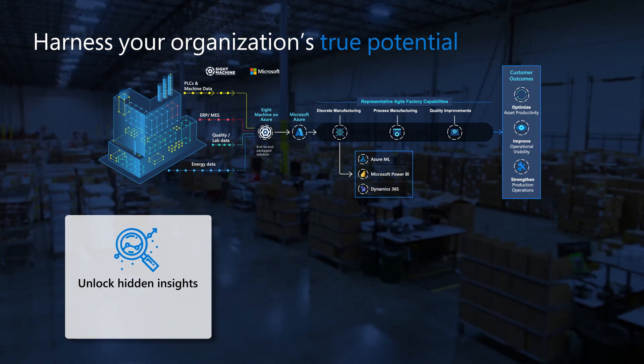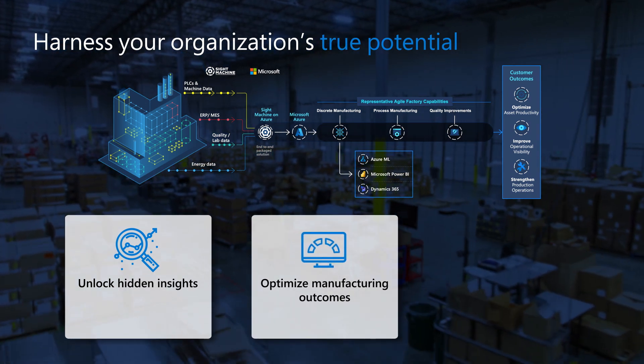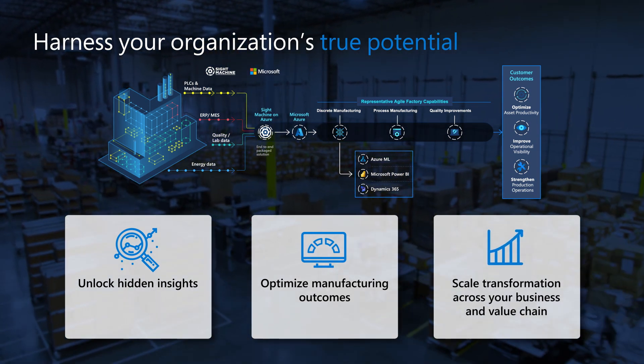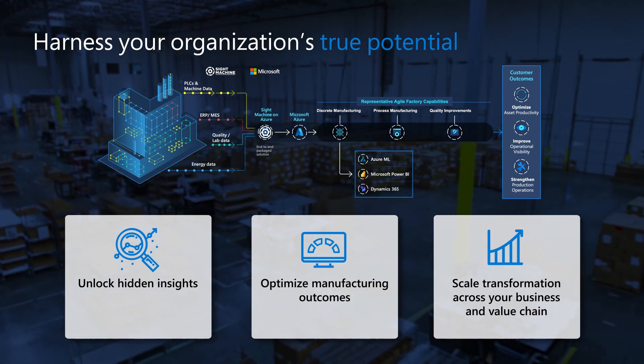Typically, Sight Machine's customers start seeing true value coming from their manufacturing data within a matter of about the first six months after they start working with Sight Machine. The ROI, the payback period, on Sight Machine investment is much, much faster. In a number of cases, it is less than 12 months. In most cases, it is far better than what technology investment payback periods look like in traditional IT investments in the market.